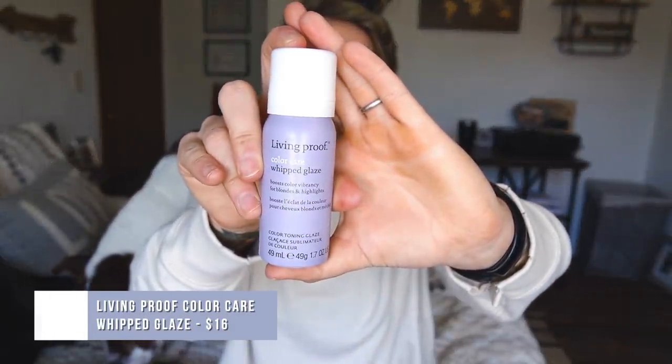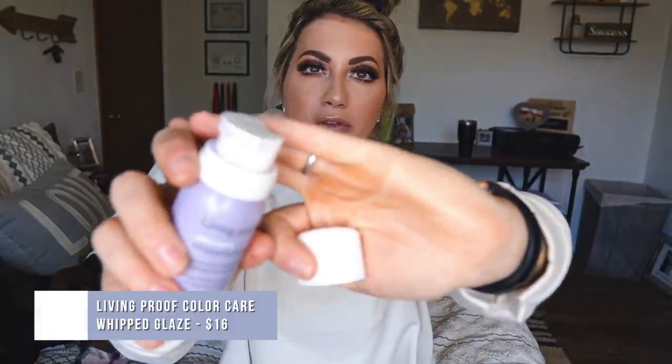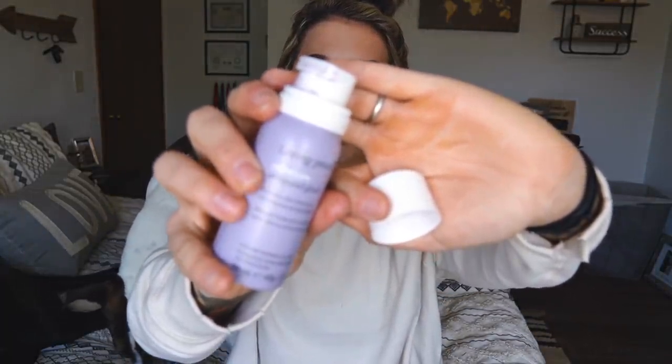Next up on the hair situation. This is the Living Proof Color Care Whipped Color Glaze — it's a purple foam that you put in your hair after you get out of the shower when your hair is damp. It's supposed to help with color vibrancy for blondes, get rid of the brassiness. And let me tell you, it works. I used this after clarifying my hair, which probably helped since all the residue and dry shampoo was gone, so it was going on fresh hair. My hair looked so much brighter and so much less brassy. I would absolutely be purchasing the larger bottle.